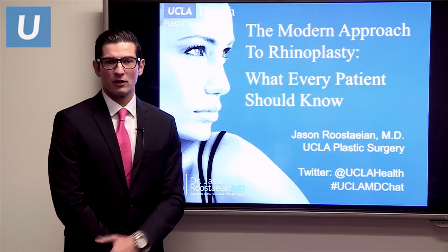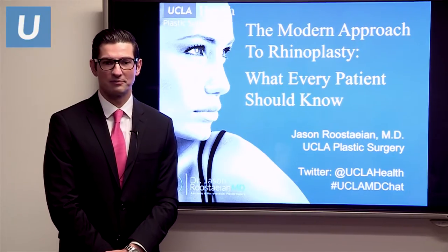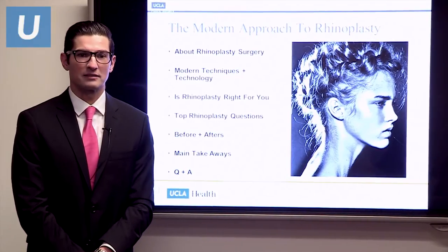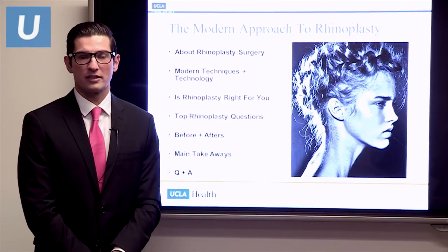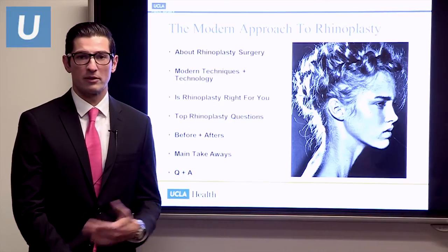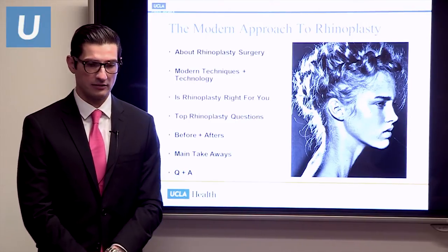Feel free to follow us on Twitter at UCLA Health, and if you have any questions, please tweet them using the hashtag uclamdchat. Today I want to go over the modern approach to rhinoplasty — the background, the broad categories, modern techniques and technology, and help you decide whether rhinoplasty may be right for you. We'll go over top questions, before and afters, and wrap up with main takeaways and Q&A.